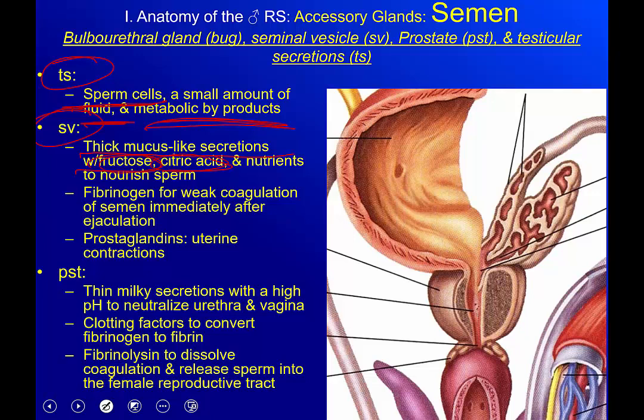Remember, sperm is essentially a nucleus with a motor and a propeller — there are no extra cell parts to make glucose. It has mitochondria to run the propeller, but that's it. So if it's not in an environment with ready access to fuel, it won't be able to go anywhere. That's what the seminal vesicle is providing: the fructose, citric acid, and nutrients that keep the sperm going.